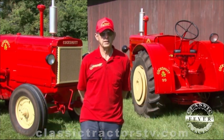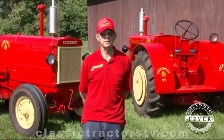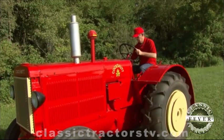The engine in the 90 is an all-fuel engine. The engine in the 99 has a high-compression head — gas only — so it produced more horsepower.